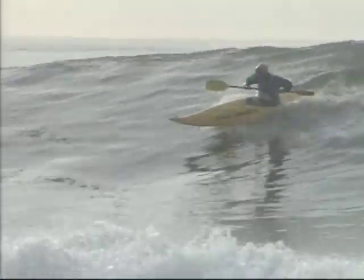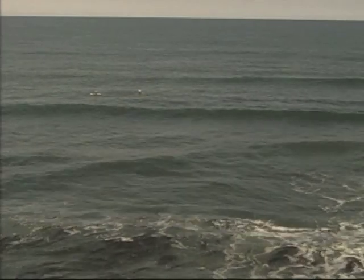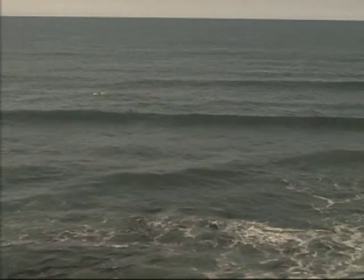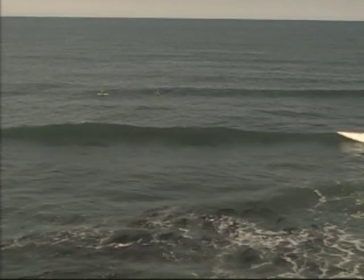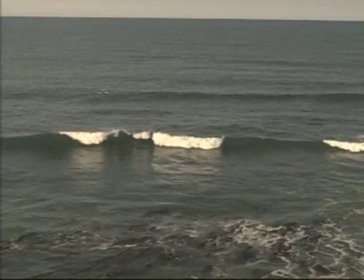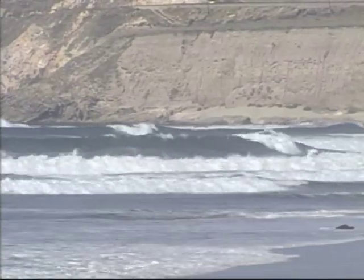Waves start from ocean swells that are caused by storms far out from land. Generally, isolated storms create the best surfing waves, building into parallel wave fronts. As a swell gets into shallower water, it stands up into a more distinct wave shape.